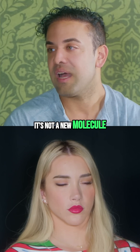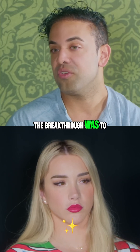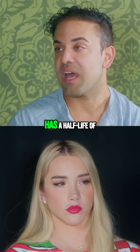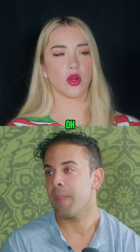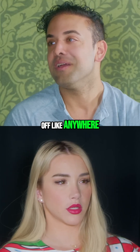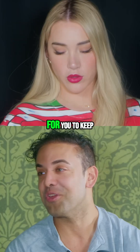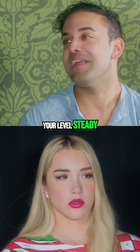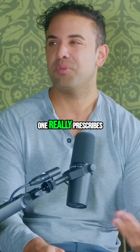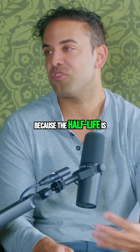Follistatin has been around for over 20 years — it's not a new molecule. The breakthrough was getting it to stay in your system, because follistatin as a peptide has a half-life of only 90 minutes. You can buy it online, but you'd have to inject yourself around 10 times a day and wake up in the middle of the night to keep your levels steady. That's obviously not practical, which is why no one really prescribes it — the half-life is just way too short.